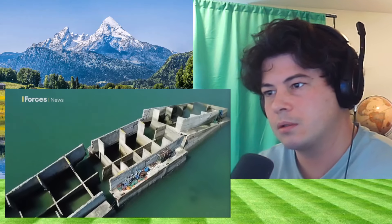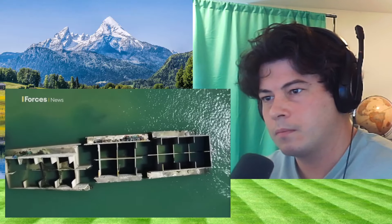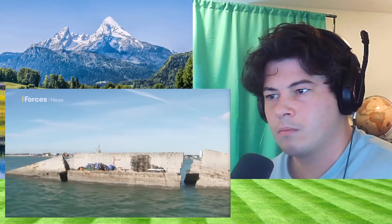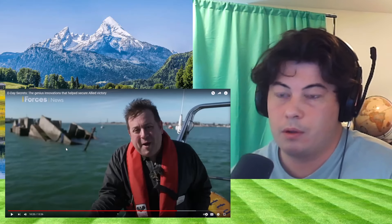We're at Langstone Harbour next to Hayling Island in Hampshire to see a remnant of this amazing feat. These are known as the Phoenix breakwaters — they came in six sizes up to 6,000 tons and were built by contractors right around the UK. They were then brought south and sunk at Pagham and Dungeness, keeping them safe from prying eyes. They were then raised — hence the name Phoenix — and taken by two tugs over to Normandy. Sadly, this example never made it out of Langstone Harbour.